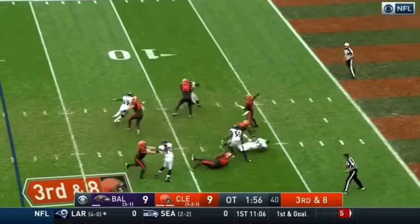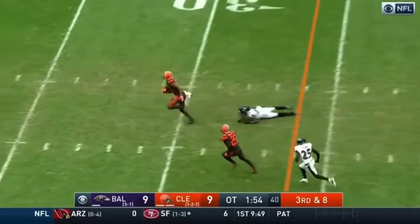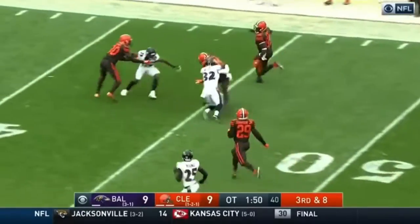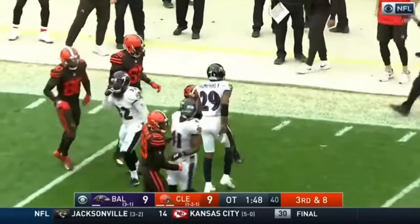Blitz coming. Mayfield in trouble. Mayfield throws and completes it — it's Willis. Willis off to the races, and Willis is dragged down.